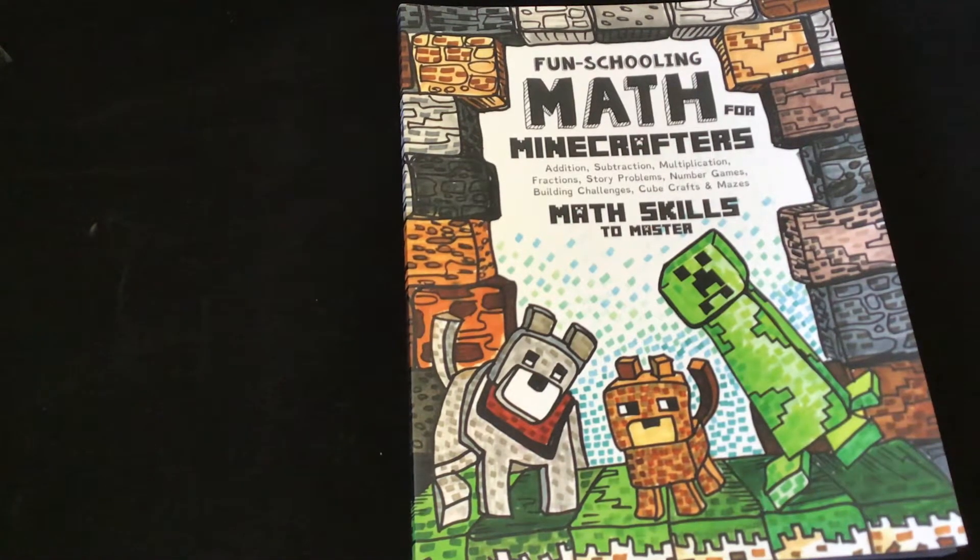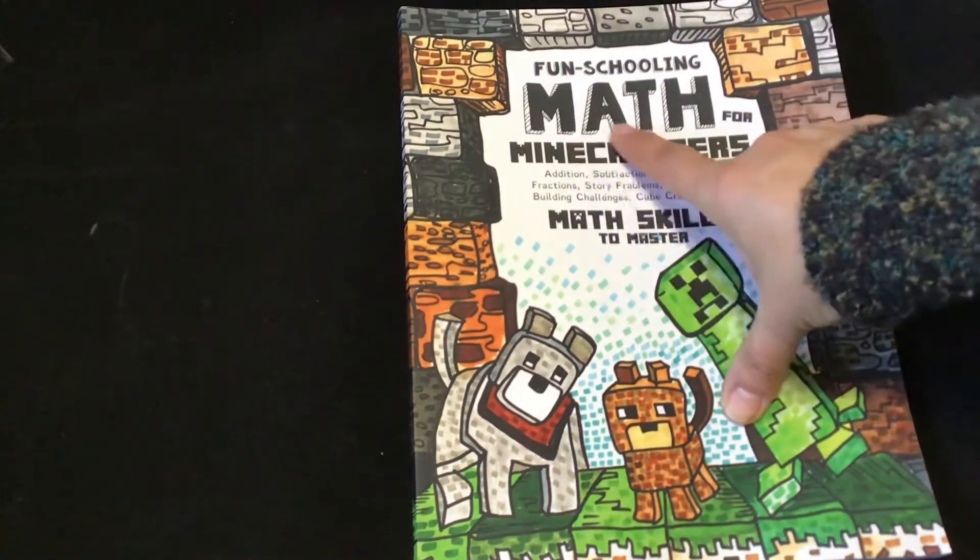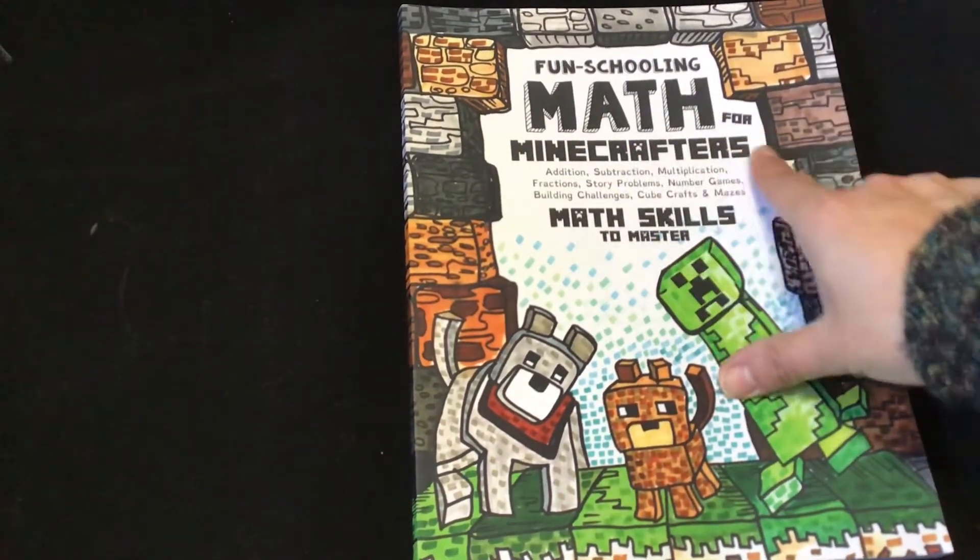Hi, welcome back to my channel. It's Linda. Today I have another fun schooling — this is Fun Schooling Math for Minecrafters.